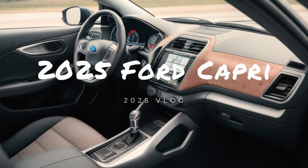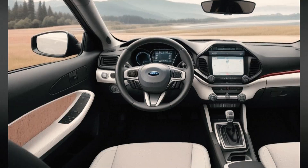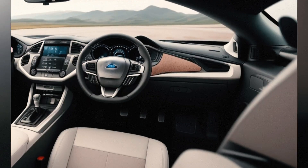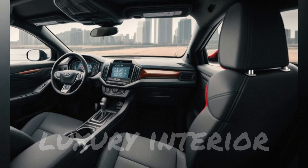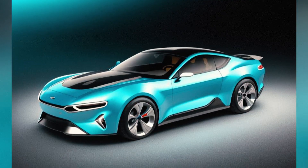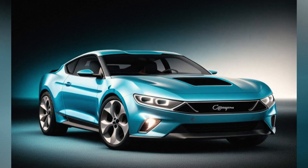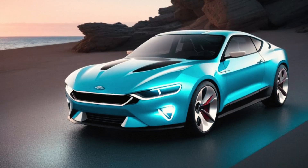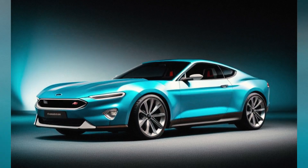The automotive landscape in 2025 is marked by fierce competition and rapid technological advancements. Among the contenders vying for dominance in the sports coupe segment, the 2025 Ford Capri stands out. This iconic nameplate, resurrected with modern flair and cutting-edge features, faces stiff competition from the likes of the Toyota Supra, BMW M4, and Chevrolet Camaro. Let's dive into a detailed comparison to see how the new Capri stacks up against its rivals.